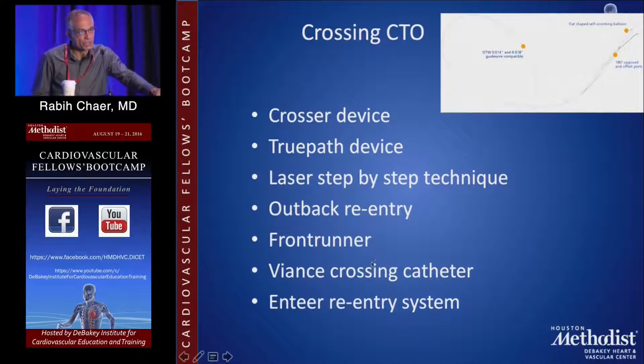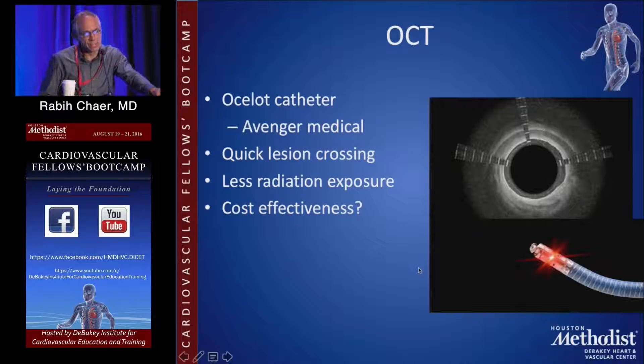If you cannot cross the CTO using standard catheter and wire techniques, there are some crossing devices — be familiar with a couple of them. You're not going to stock all of them at your institution because they're costly, but try to be familiar with what you have, be it the Crosser device, the TruePath device, or the laser catheter that you can utilize with the step-by-step technique. If you are in a sub-intimal plane and trying to re-enter into the true lumen, be familiar with a couple of re-entry devices, whether it's the Outback or the Enteer or similar. Newer technology includes the Ocelot catheter that can help you navigate your wire through the sub-intimal plane, potentially crossing quicker with less radiation exposure.